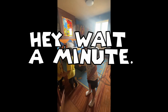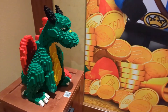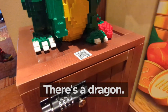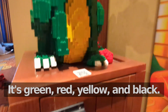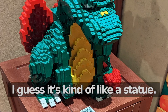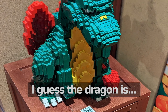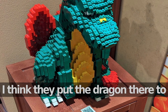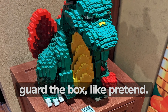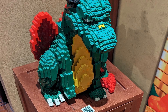Hey, wait a minute — did you know there's a treasure hunt? There's a QR code and a lock. There's a dragon — it's green, red, yellow, and black. I guess it's kind of like a statue. I'm thinking they put the dragon there to guard the box, like a pretend guard. It looks kind of angry and kind of tough.